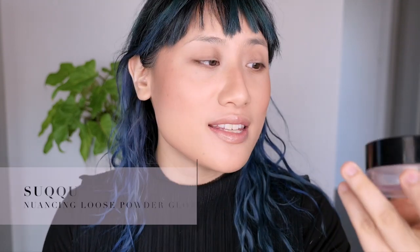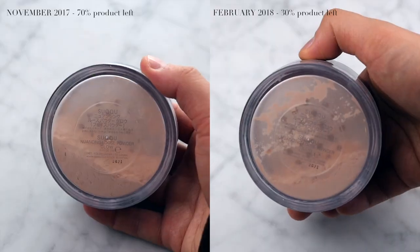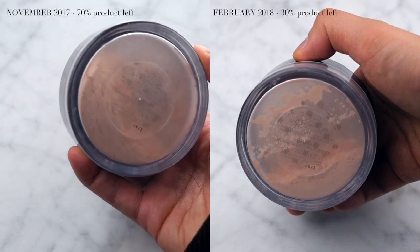Last category is powders. I had two powders in my project pan and I'm happy to announce I've used up one of them. This is the Suku in Nuancing Glow - it's probably one of the worst things I've tried from Suku, so I'm glad it's out of my life. The powder emphasised my skin texture and didn't sit nicely - it just did my skin no favours. I've kept the packaging because I plan on shifting the other powder into it since it's easier to use. I'm really satisfied this is gone because it took so long to use up.